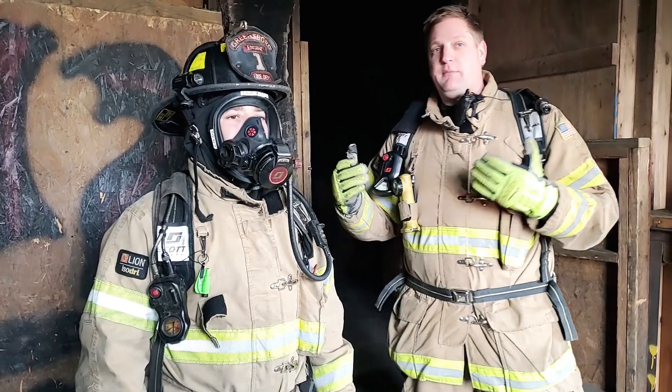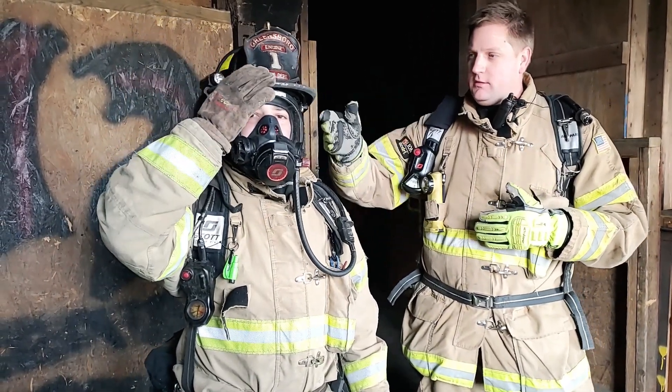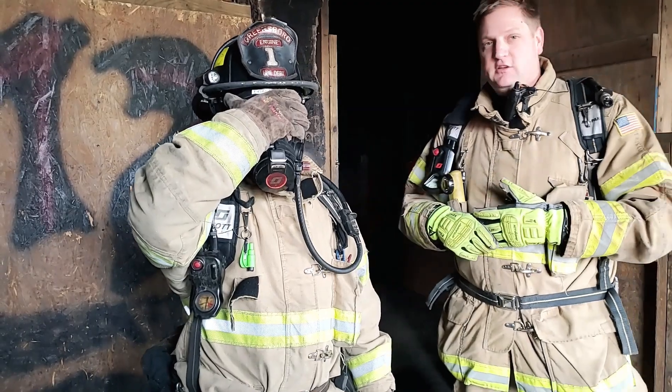The last one is if we have some type of catastrophic mask failure. We want to cover the damage with our glove, make sure we're getting out as quickly as we can. Same thing — we're going to call a mayday and exit the structure.